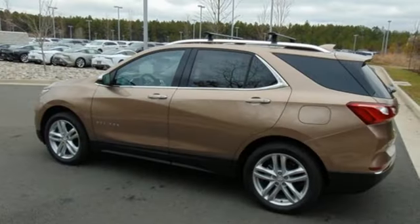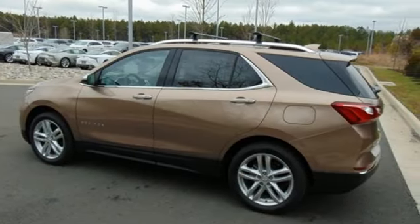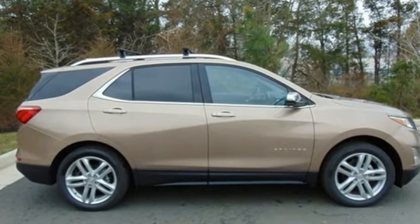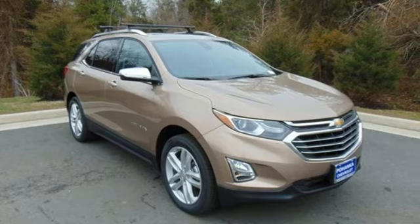Chevrolet's MyLink audio system brings Bluetooth to the 7-inch color touchscreen, and OnStar brings a 4G LTE Wi-Fi hotspot. Make sure you're ready for your next road trip — test drive this Equinox today.